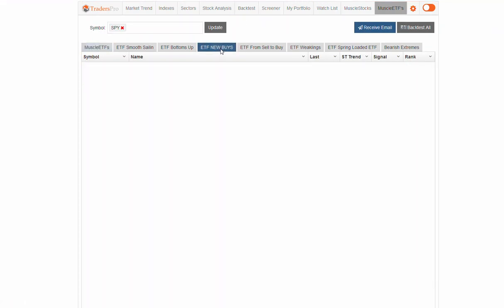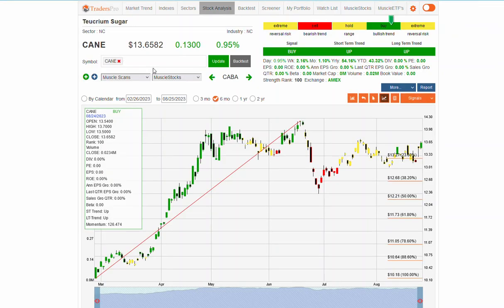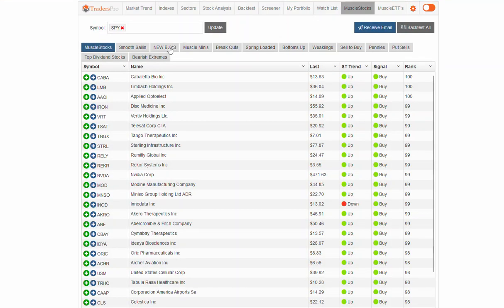Any new ETFs in terms of new uptrends — we're seeing, at least on a new buy signal, cane sugar, which is the actual commodity for sugar cane. That's an interesting price move there for that particular commodity.